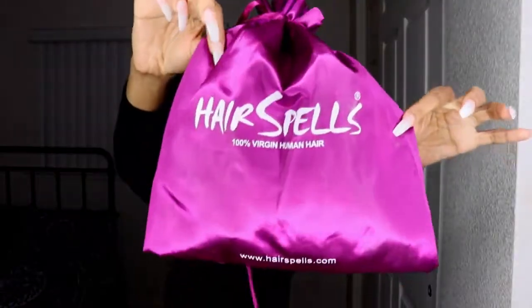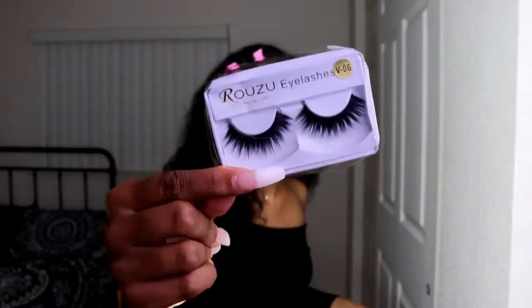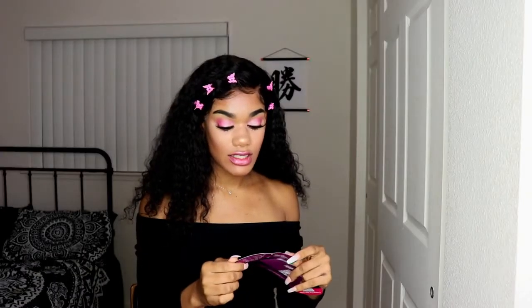This hair is from Hair Spells. This is what it comes in — we open it, you have the hair and stuff. They also give you an instruction sheet and some eyelashes, so cute.